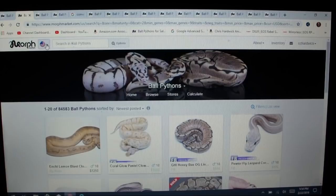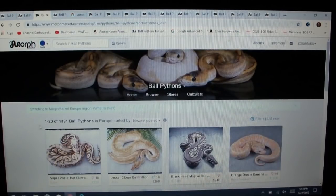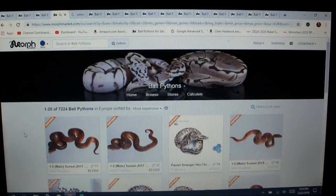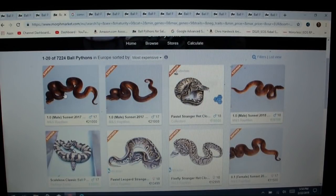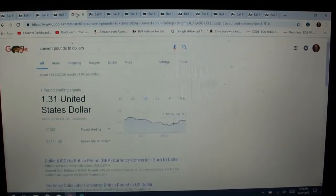If you go to morphmarket.com it defaults to the United States. If you click on this little link you can scroll down to where it says Europe, and that unlocks all the ball pythons in the Europe side of things. Right now there's 1,391 ball pythons for sale in Europe, but if you sort the ones that have sold and the ones for sale by high price, there's actually 7,224 ball pythons from Europe — that just really blew me away. Here is some of the high-end stuff they're working with over in Europe. This is actually a sunset; here's one that sold in 2017 for 21,000 pounds, which is actually $27,411 to jump into the sunset project.